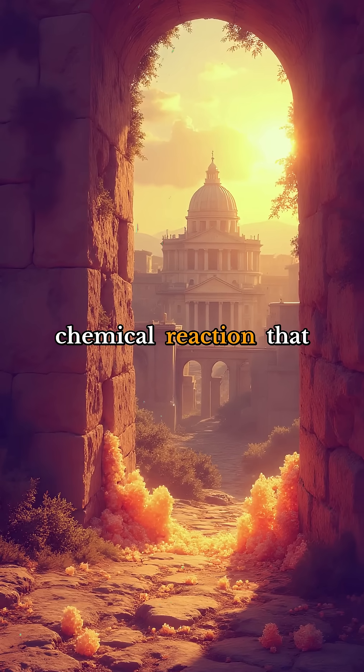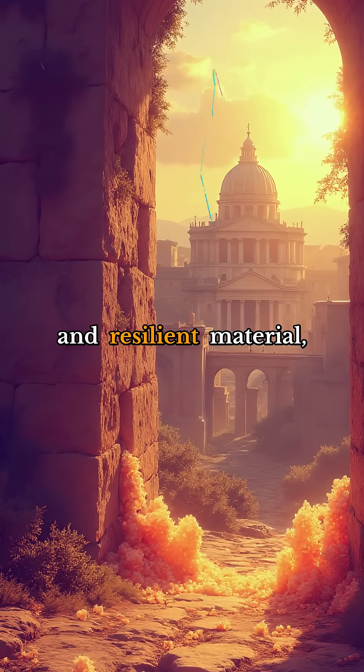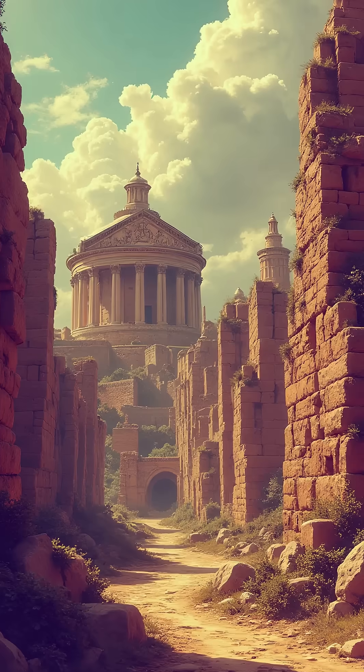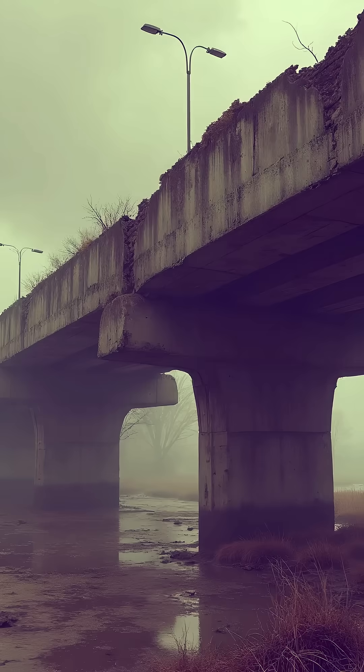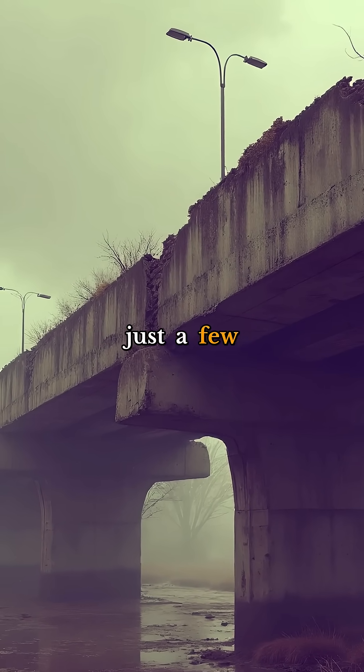This is due to a chemical reaction that forms rare minerals, creating an incredibly durable and resilient material. Bridges, aqueducts, and even the iconic Pantheon in Rome — structures built with this ancient recipe have stood firm for over 2,000 years. Meanwhile, many modern concrete structures can start to crumble after just a few decades.